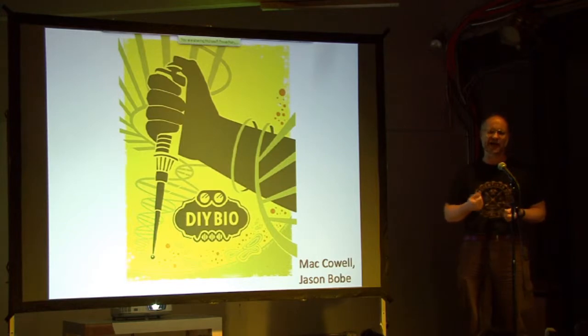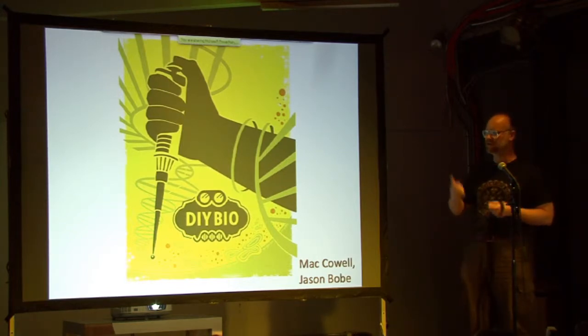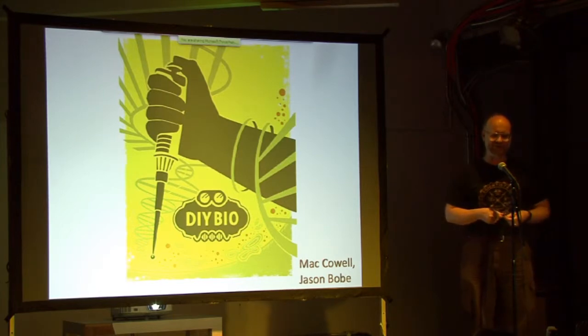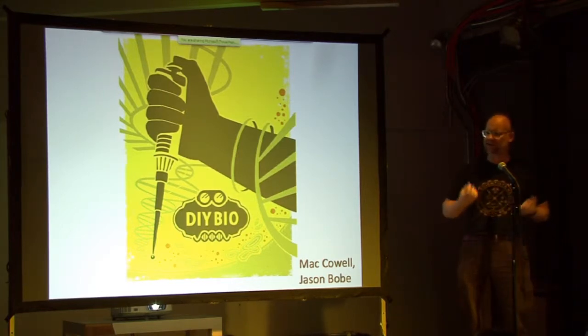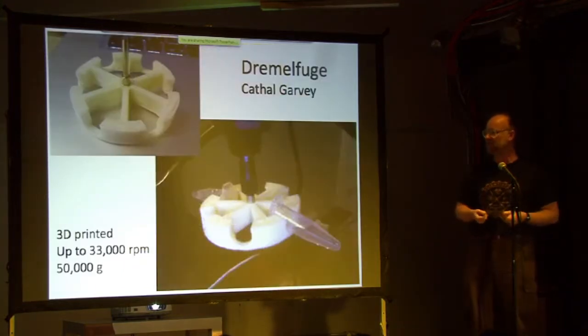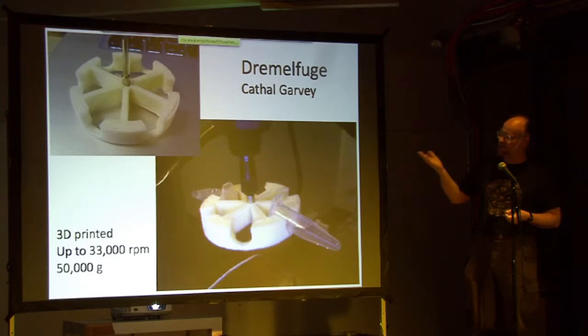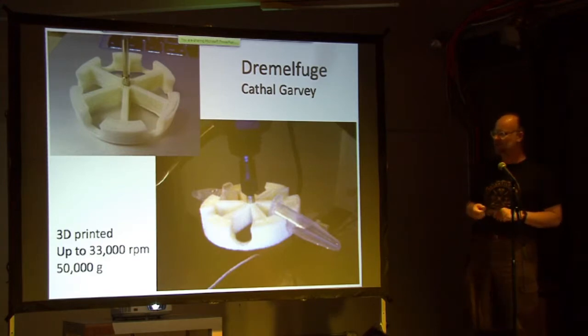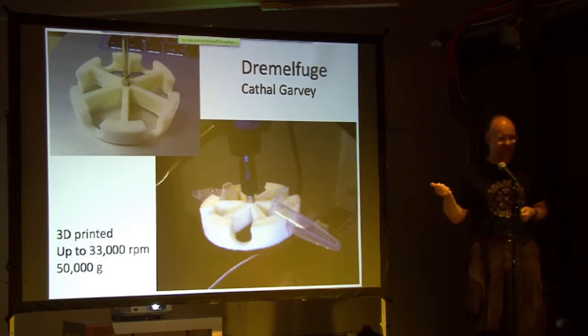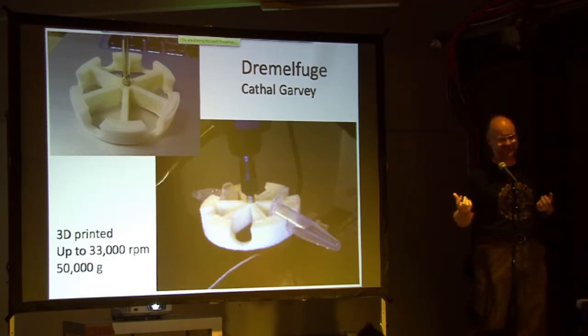There's a real renaissance going on right now — people taking the right to do science into their own hands. Do-it-yourself biology, DIY bio. All kinds of people are coming up with really cool alternatives to the expensive stuff you find in professional laboratories. Like this little gadget here called a DEMOFUGE — you can actually 3D print this, put it in a DEWALT handheld power tool, spin it up to 33,000 RPM, and it's a centrifuge.